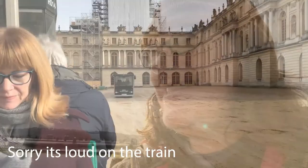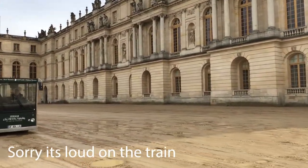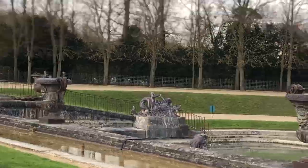Now we're finally on the train. We're going to go explore. Just enjoy the view — it'll be a nice view. It's like we're on a roller coaster, it's so bumpy. But it's fun!